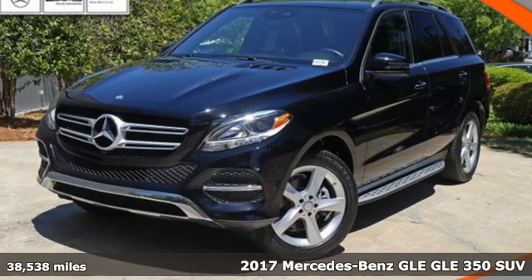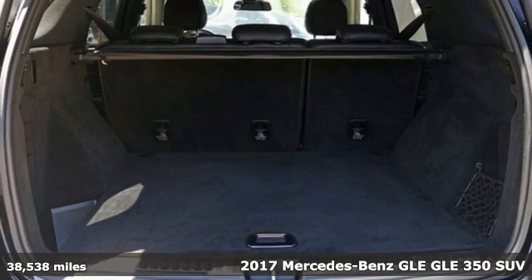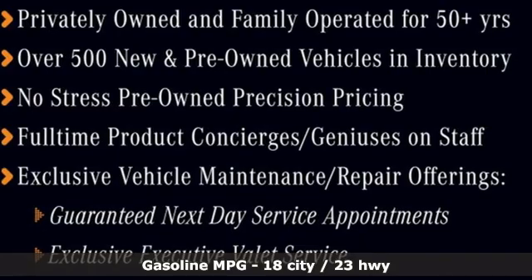It's a certified 2017 Mercedes-Benz GLE. Mercedes-Benz, an elevation of innovation. It comes with all the amenities you need.